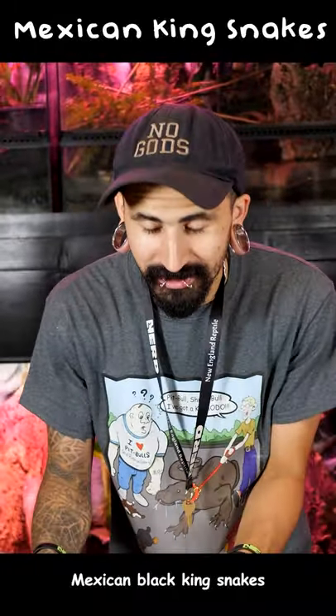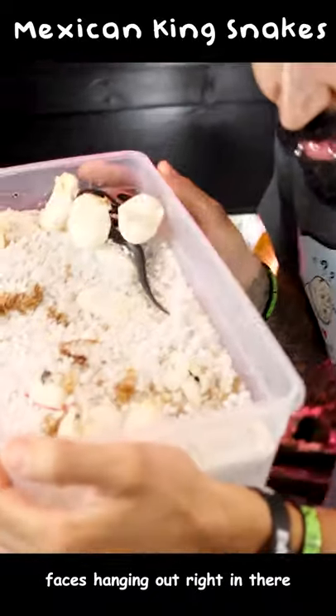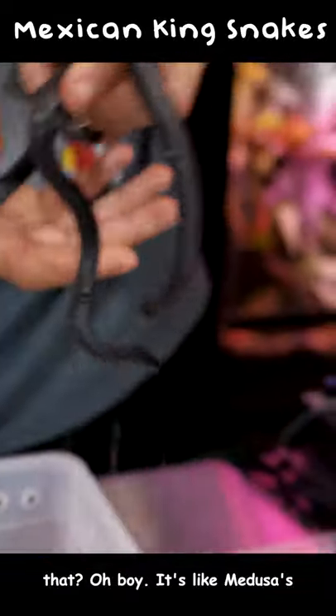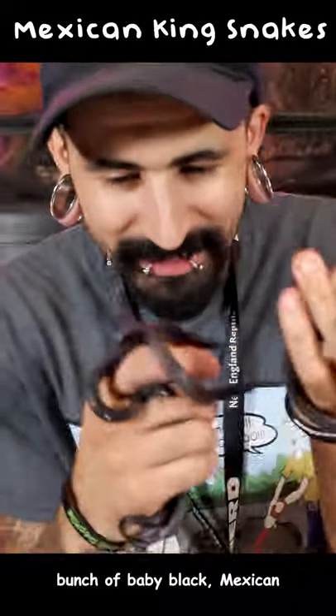We've got some awesome Mexican black king snakes hatching out here at New England Reptile today. You can see those cute little faces hanging out right in there, and this one's already come out of the egg. It's like Medusa's hair right here!